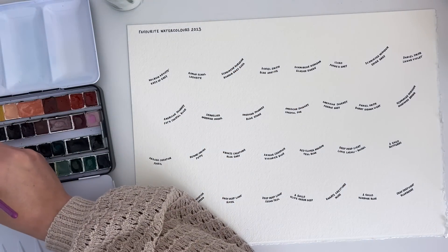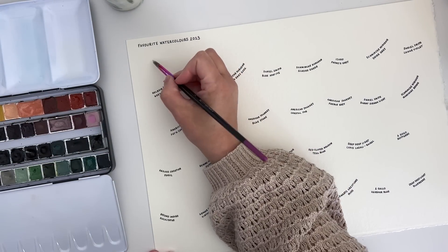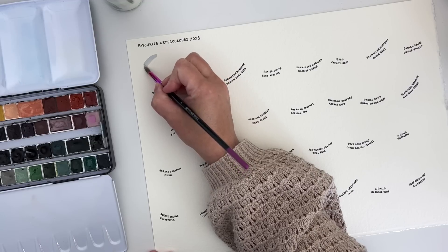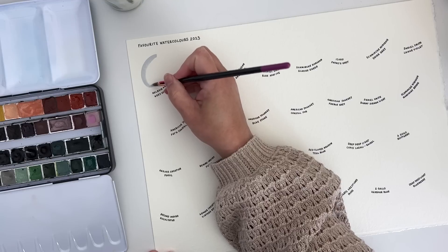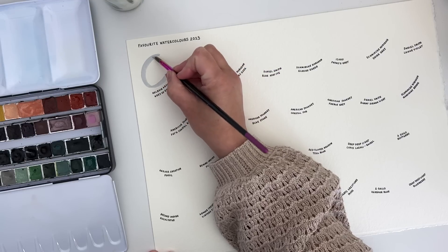For my top 30 I decided to choose 15 colours from the big well-known brands of paint and 15 from the smaller handmade watercolour brands. I thought it would be nice to split it between the two because I use a lot of handmade watercolours now as well.